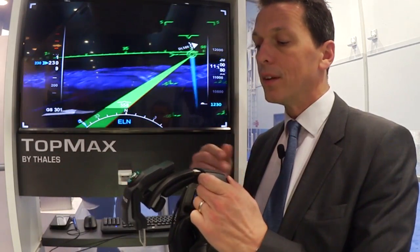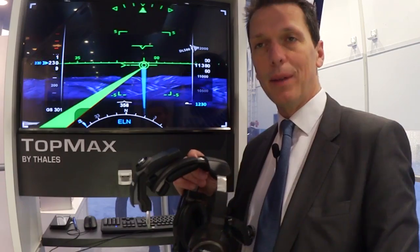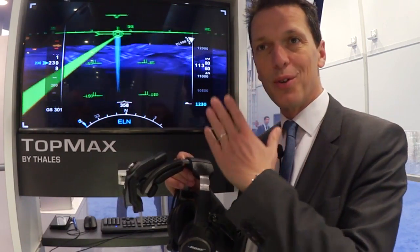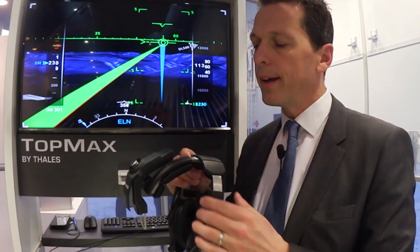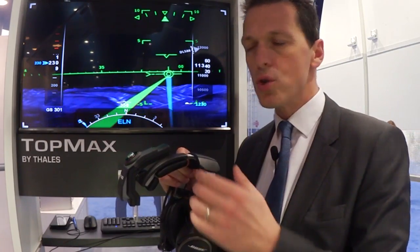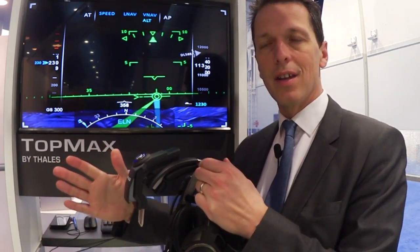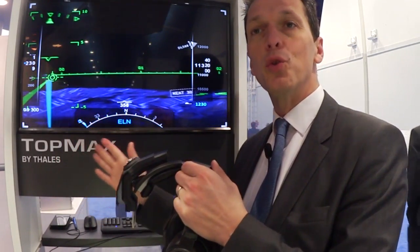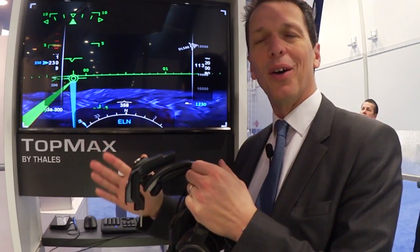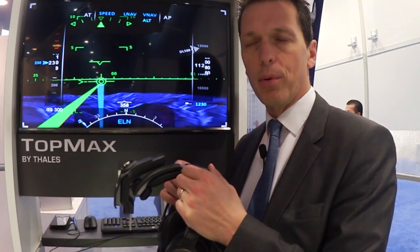The field of view is virtually unlimited because it turns as the pilot turns their head. This gives huge benefits, especially for complex approaches such as crosswind approaches. When your conventional head-up symbology is off-axis, you're still able to monitor your positioning and keep your eyes on the touchdown point as you prepare your approach to the runway.